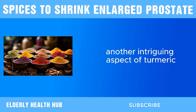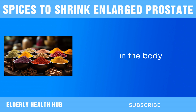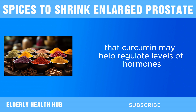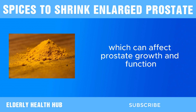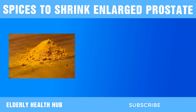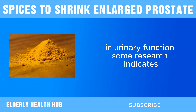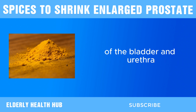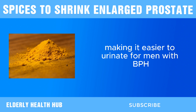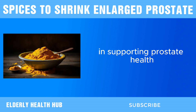Another intriguing aspect of turmeric is its potential to modulate hormone levels in the body. Some studies suggest that curcumin may help regulate levels of hormones such as testosterone, which can affect prostate growth and function. Moreover, turmeric has been associated with improvements in urinary function. Some research indicates that turmeric may help relax the muscles of the bladder and urethra, making it easier to urinate for men with BPH.